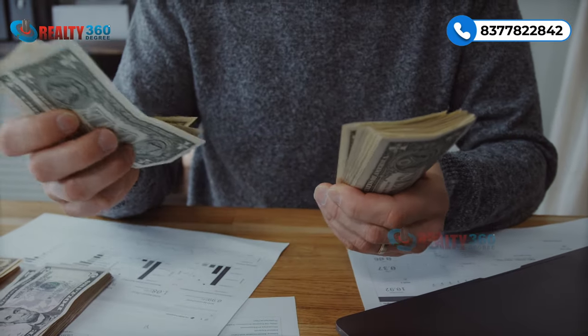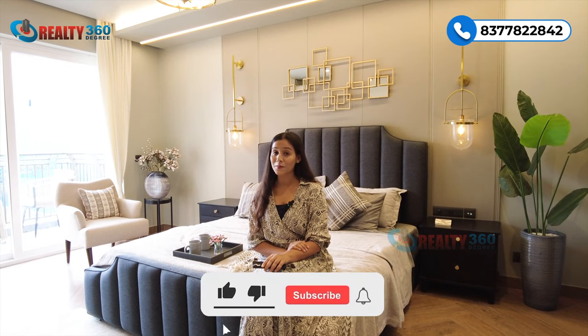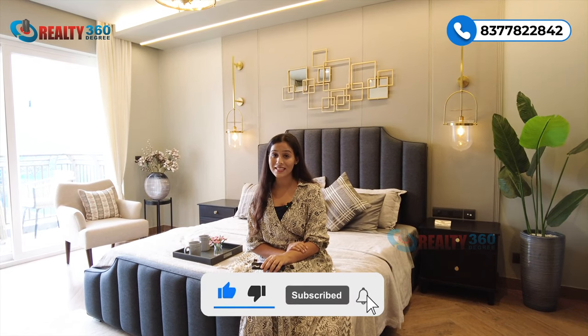For pricing, you can check the description. So guys, that was all about today's project, Stellar 1. Let us know in the comment box how you liked the project and the sample apartment. If you are interested in this property and want to come visit, you can give us a call on the number present on the screen. Thank you for watching — make sure you hit the like button and please subscribe to our channel Realty 360 Degree for more such videos. I'll see you in the next one.